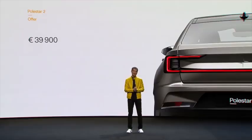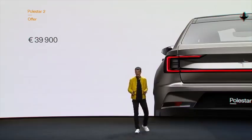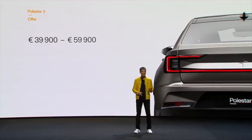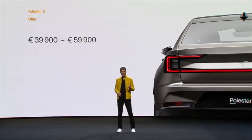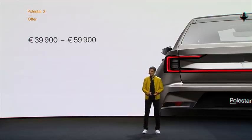At launch, Polestar 2 will start from 39,900 euros. And at launch we'll be offering our all-wheel drive 300 kilowatt car for 59,900, which will include the beautiful plus package that contains the panoramic glass roof, pixel LED headlights, the WeaveTech vegan seats, and an awesome Harman Kardon premium sound.